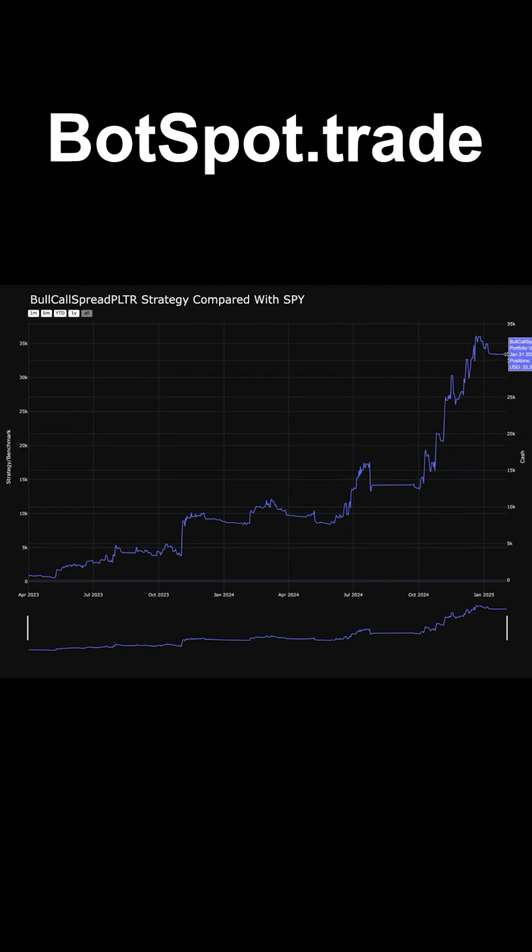Look at this — $33,399 for a thousand bucks in less than a year. What the hell? That is amazing. Awesome.